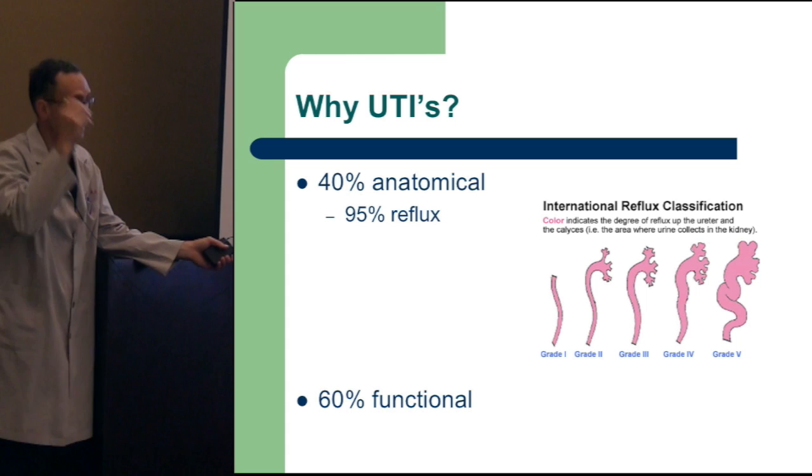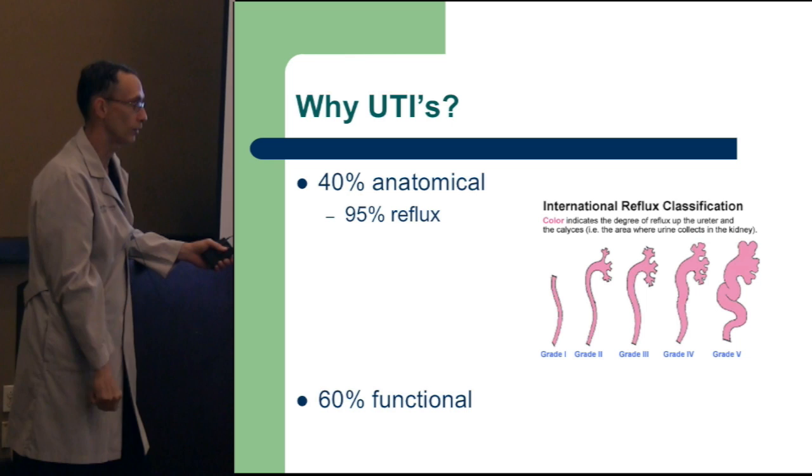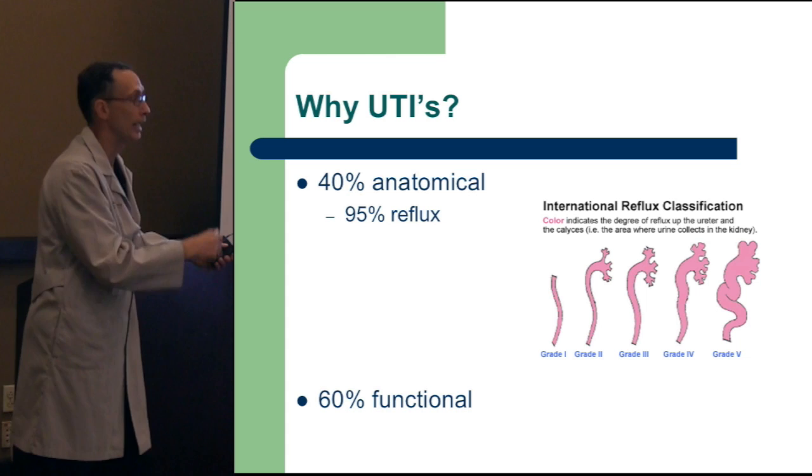Why do they get more urinary tract infections? Because they act like a yo-yo. When the bladder contracts and empties, but if you have reflux, some is going out and some is going back up — so you never get complete elimination. Our God-given ability to prevent UTIs is complete elimination of urine in a timely fashion. If you have reflux, you're sending some out and some going back up — a good medium for bacteria to grow.